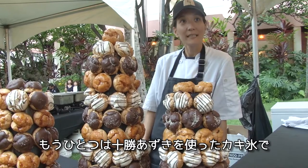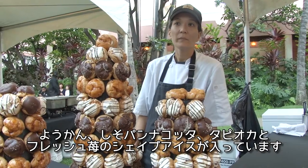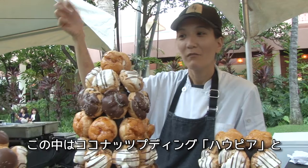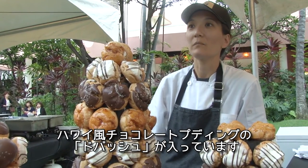We're also doing the shei rice, which is using the tukachi azuki beans, yokan, shiso patakata with tapioca, and fresh shei strawberries. We're filled with haukiya, which is like a coconut pudding. A chocolate dobaish, which is the local style of chocolate pudding.